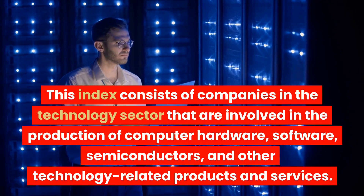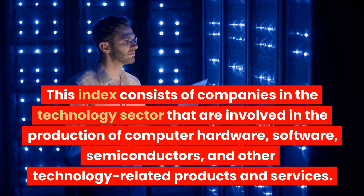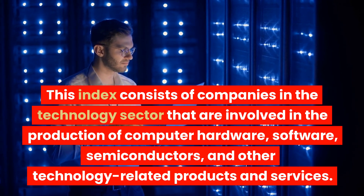This index consists of companies in the technology sector that are involved in the production of computer hardware, software, semiconductors, and other technology-related products and services.